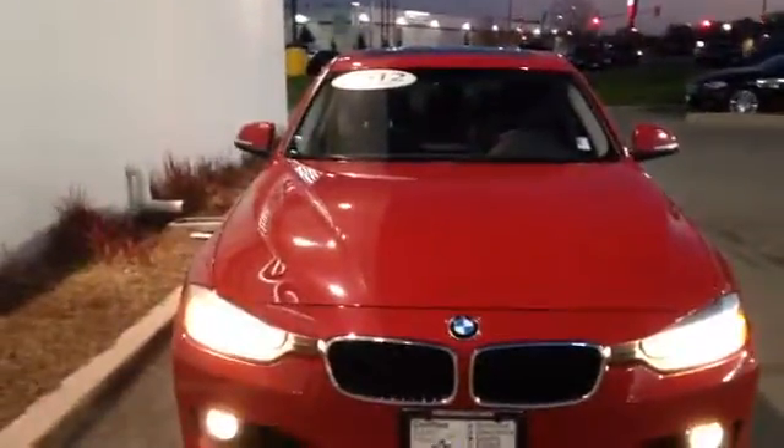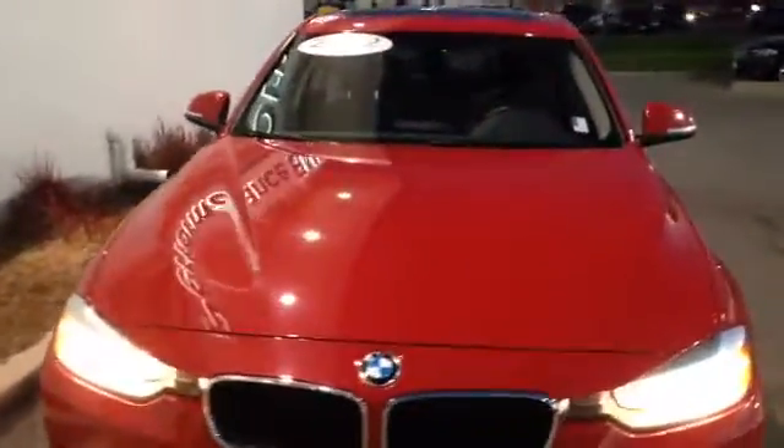Hi Scott, Joanne from Performance. Let's take a look at the 2012. This particular unit is a 320i sedan. It is a 6-speed manual transmission.